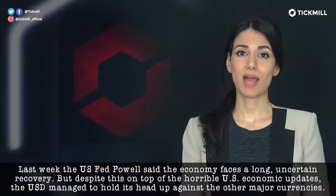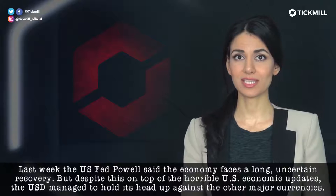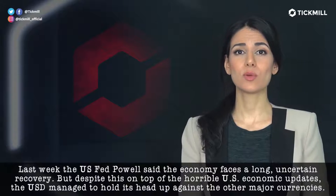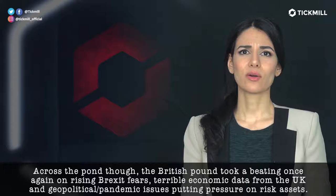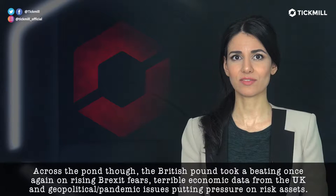Last week, the U.S. Fed Powell said the economy faces a long, uncertain recovery. But despite this, on top of the horrible U.S. economic updates, the U.S. dollar managed to hold its head up against the other major currencies. It crossed upon, though — the British pound took a beating once again on rising Brexit fears.